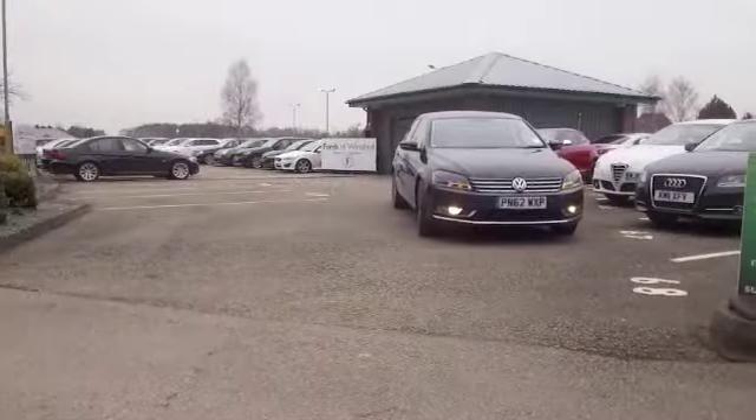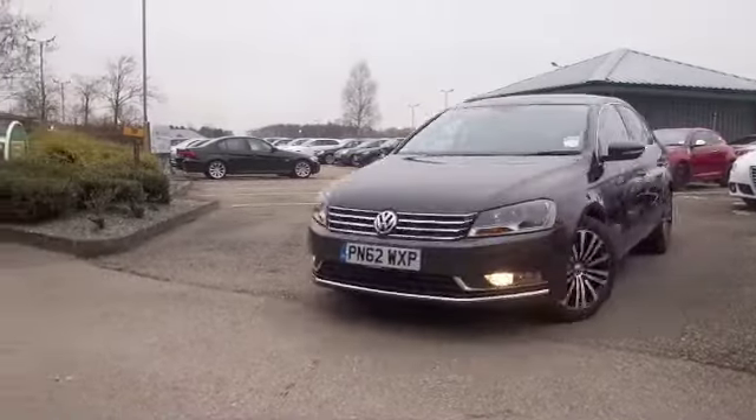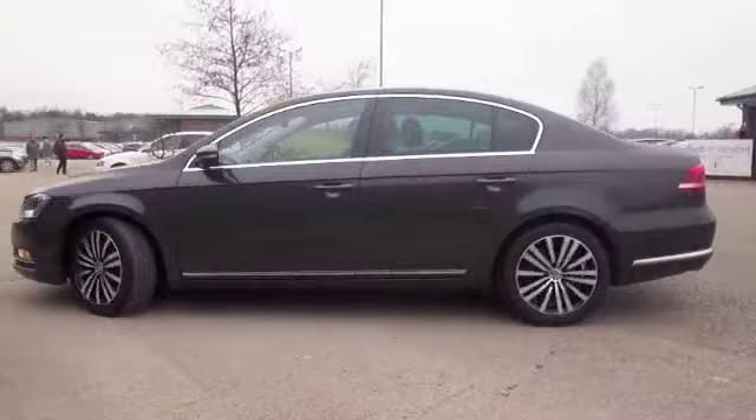It's got less than 10,000 miles on the clock, and we do have the benefit of a full service history.